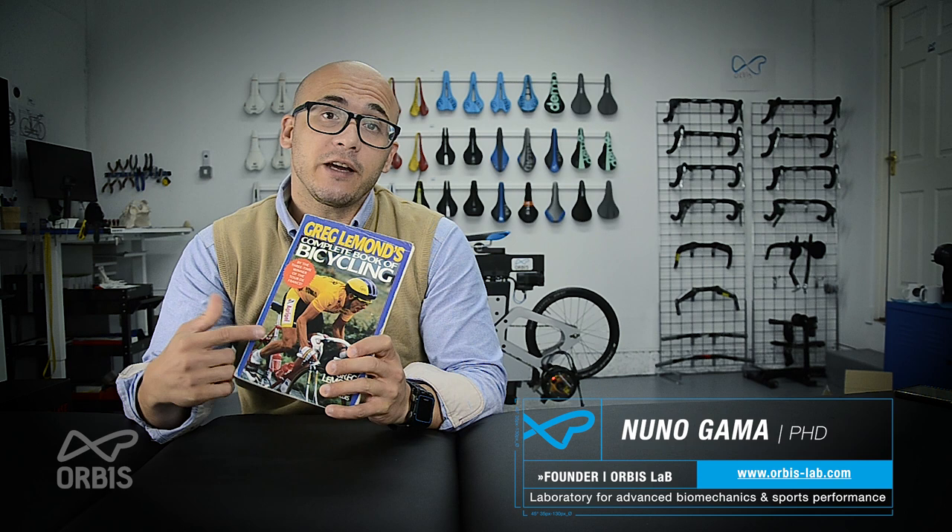At about the same time the Fit Kit became available in the 80s, this little book came out. And if you look carefully, in this book there's a whole chapter dedicated to how to fit your bicycle.